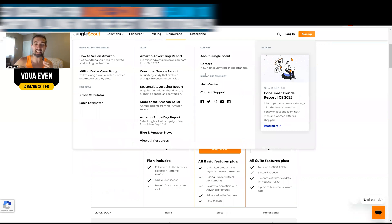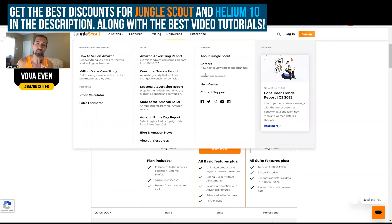I'll include the best discounts for Jungle Scout and for Helium 10. Helium 10 also has a free trial for you to try it out. Jungle Scout does not have a free trial, but there are discounts.